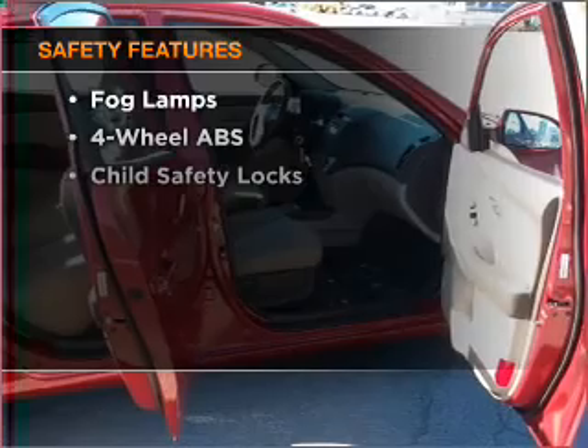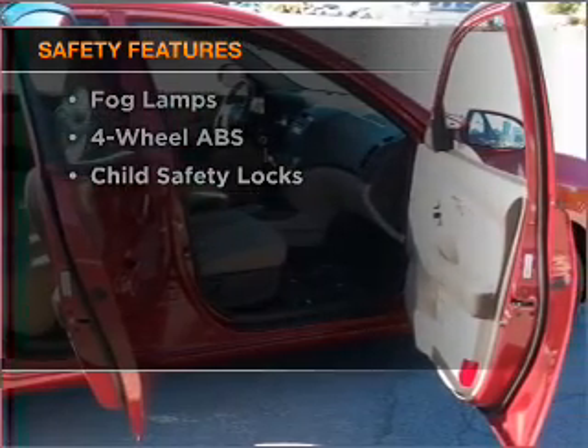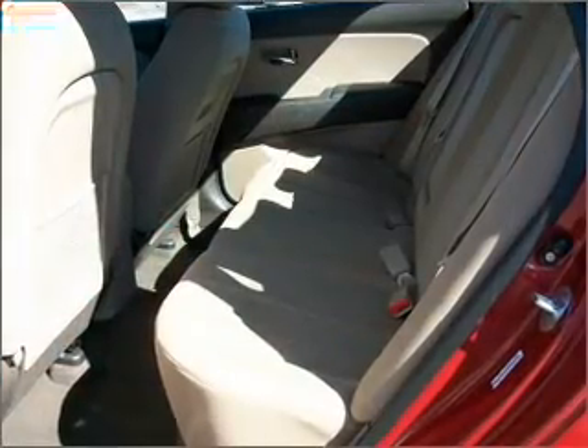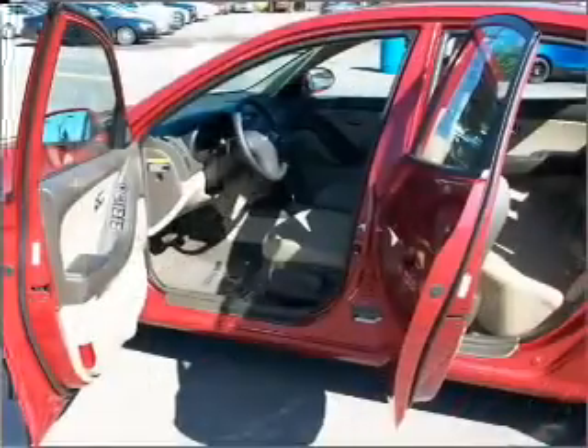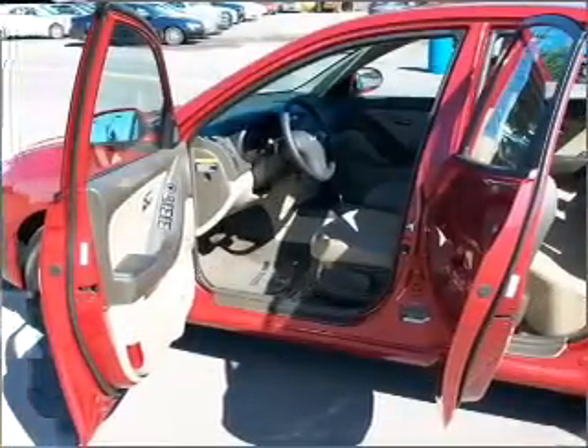If safety is a high priority, rest assured knowing these top safety components are included: front ventilated disc brakes, passenger airbag, side airbag, curtain head airbags. Click or call to set up a test drive right away.